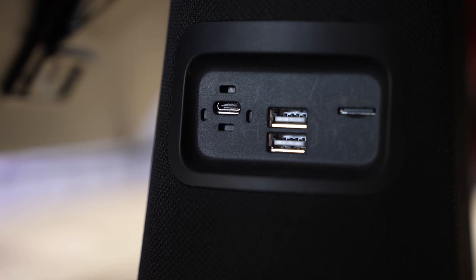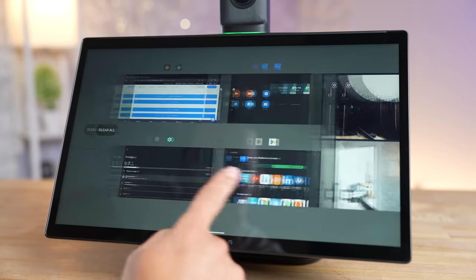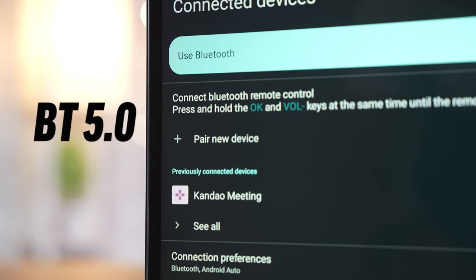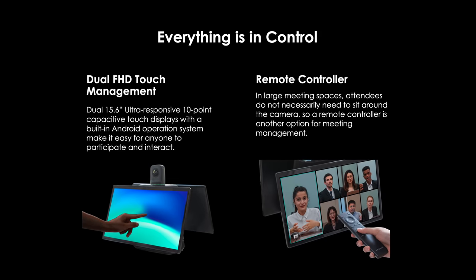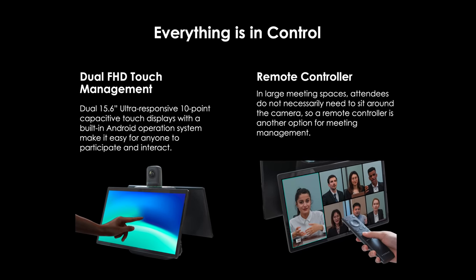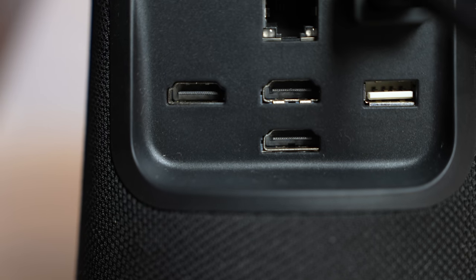It's got three USB-A ports for connecting peripherals like a mouse and keyboard to control the OS if you'd prefer not to use the touchscreen, or if you have a huge table for your meeting. It also comes with Bluetooth 5.0 for connecting accessories, and it even comes with its own remote control for situations where you can't reach the displays — so all of the bases are covered.